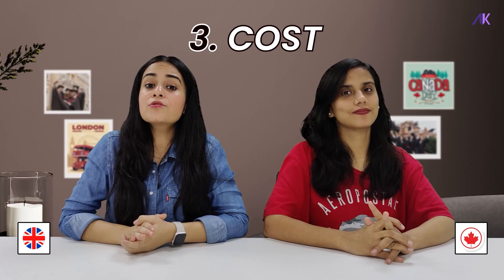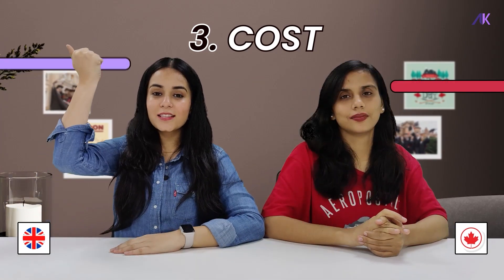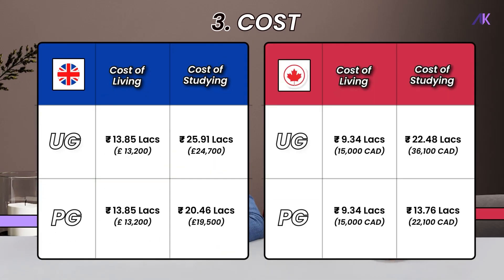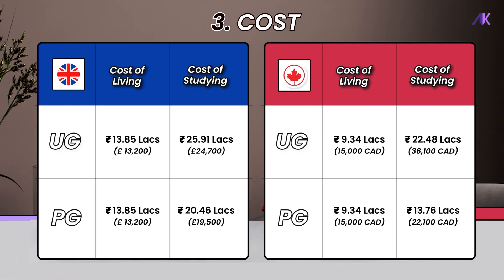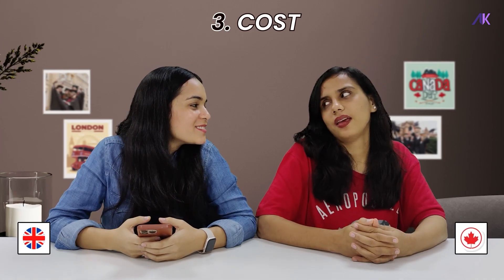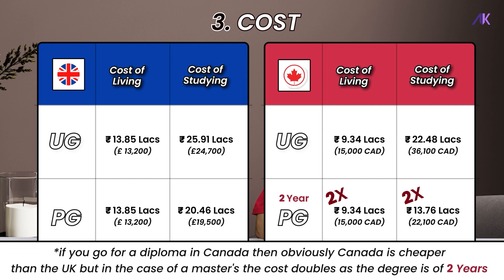Finances play a very important role when it comes to studying abroad. We have divided the cost into 2 categories: cost of living and cost of studying. As you can see, Canada's overall cost is less than the UK. But here's the catch — in UG, the cost will be the same. If you go for a diploma, Canada is cheaper than the UK. But if you decide to go for a 2-year master's degree, the cost doubles, making it more than the UK — because in the UK, a master's is just 1 year.